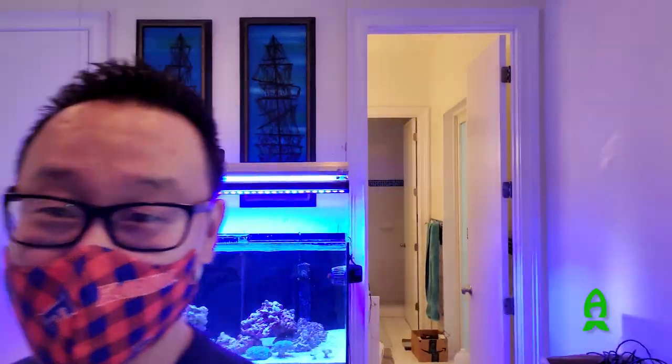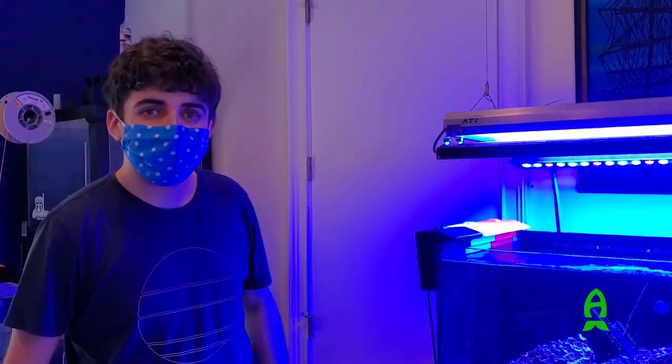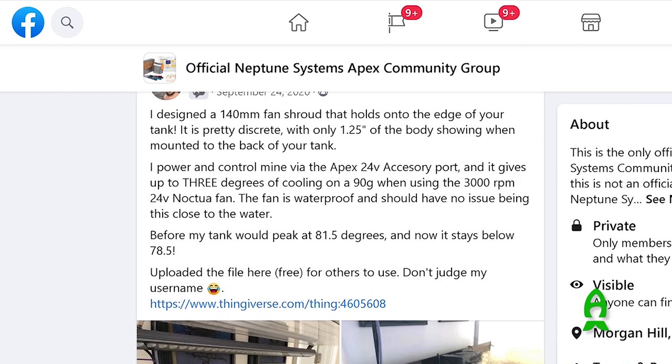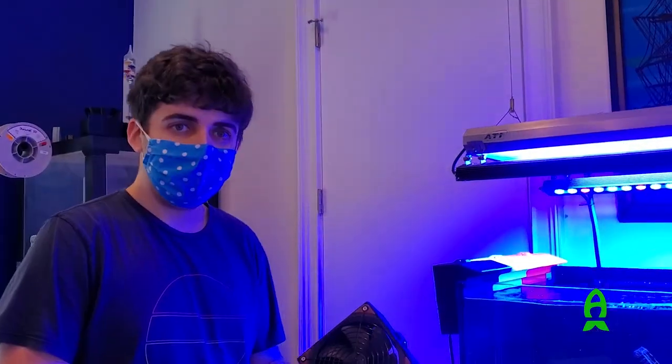All right guys, this is my second stop of the day. I'm here to visit my good friend Harry Singer. We're going to show you what we're doing here today. I came to Harry because I had some issues with temperature rising in my tank, and I saw something he was working on that he showed off on Facebook, and I immediately jumped on it because I thought it was so cool.